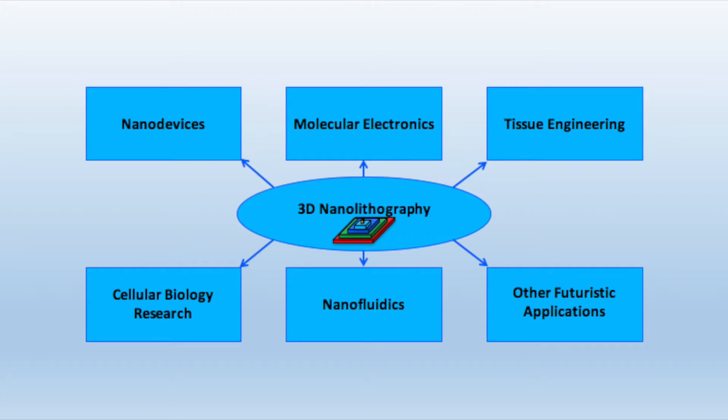3D printing has recently progressed immensely, increasing in its capabilities as well as its accessibility. For instance, everything from machine components, to toys, to organs, to custom home appliances can all be printed. While 3D printing of micrometer objects has been well developed, further miniaturization to the nanometer scale is the next key research direction, due to its potentially powerful applications in nanodevices, molecular electronics, and tissue engineering. However, 3D nanoprinting has been challenging due to the difficulties of delivering minute amounts of materials with nanometer precision.